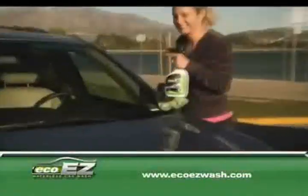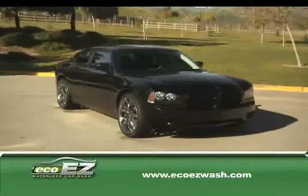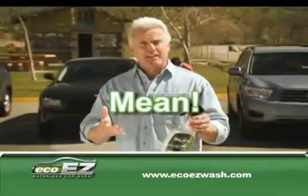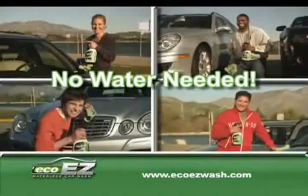And it's the first waterless formula that cleans your windows too. It's mean on dirt, it cleans your car, and it's 100% green. That's mean, clean, and green. Now all you need is Eco-Easy-Wash to do all of these jobs without using one drop of water.